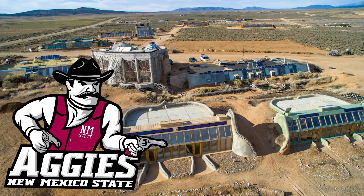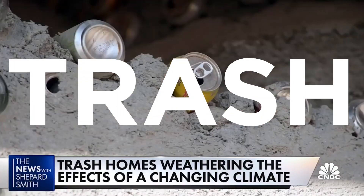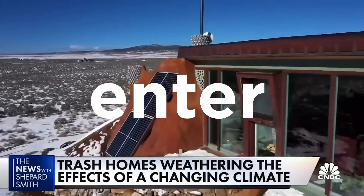People in one small community in New Mexico have no worries at all. They don't do power outages, and they don't have empty shelves in their grocery stores. The catch? They live in trash — houses made of actual garbage and all things recycled.